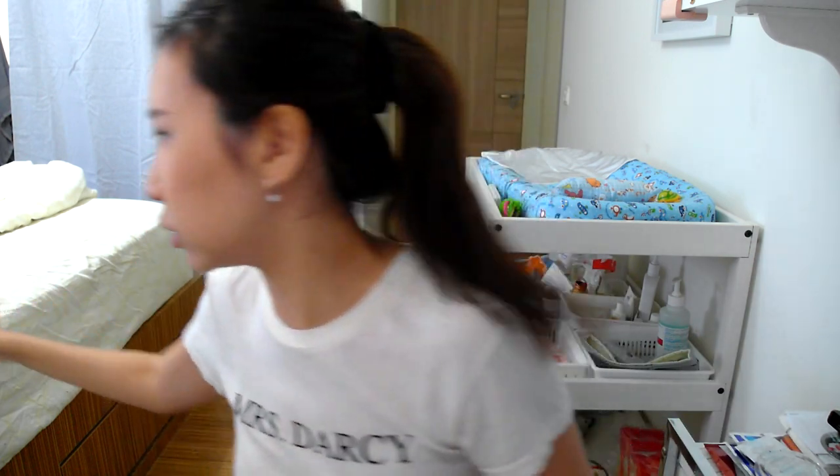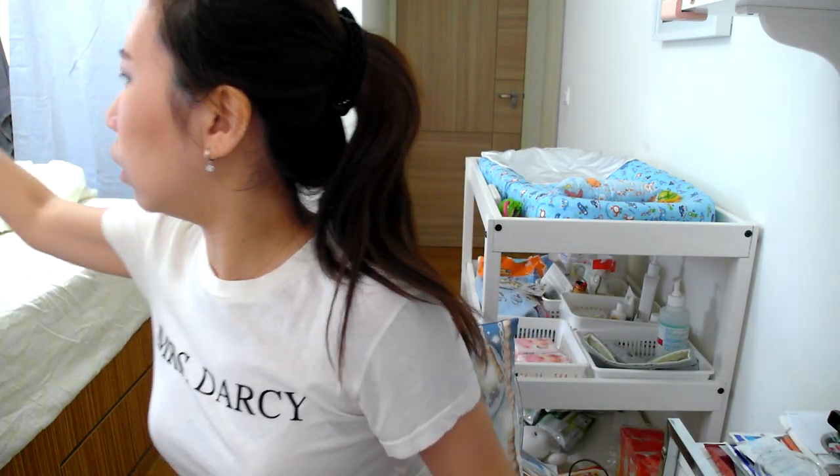The next thing I want to show you are all my pairs of shorts. I've got four pairs of One Teaspoon shorts, and if you want me to do a more in-depth review on these, I would gladly do so - just leave me a comment below. My favorite style is the bandits.